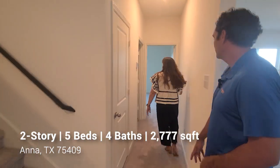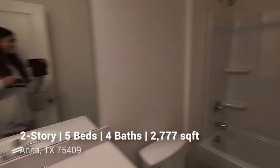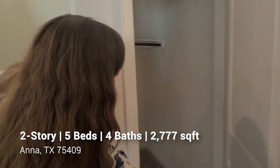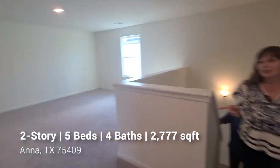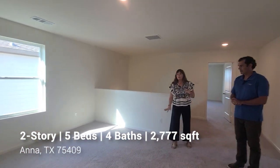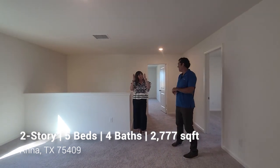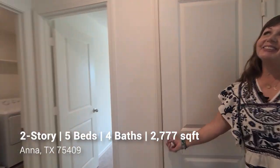Downstairs there's one full bedroom and bathroom, perfect for guests or a family member who doesn't want to take the stairs. There's a full bath, bedroom, and a nice-sized closet for storage. There's also a coat closet with tons of storage. Heading upstairs, here's the loft space — great as an extra TV room, playroom, or a hangout for teenage kids. It's open and square, not narrow, so it feels really inviting.